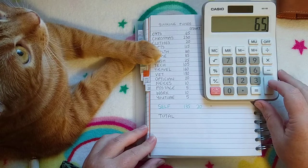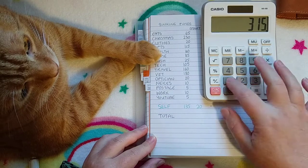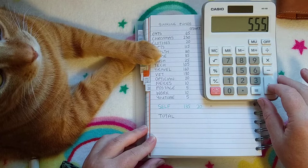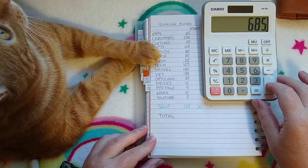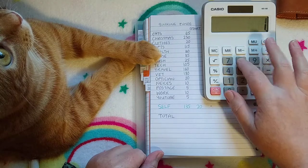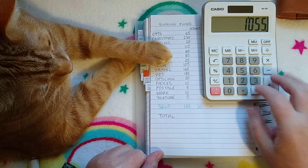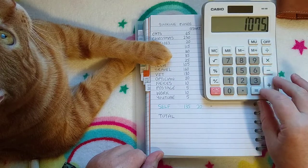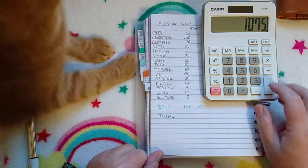Cats have £65, Christmas has £230, clothes £20, gifts £115, health £40, home £85, Lush £25, tech £105, travel £160, vet £180, optician £20, nieces £10, postage £5, work £10, and YouTube £5. So there's £1,075 in the main sinking funds.